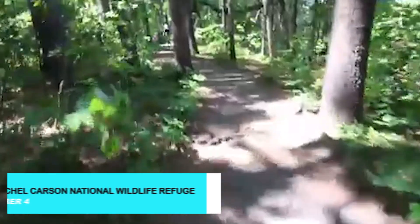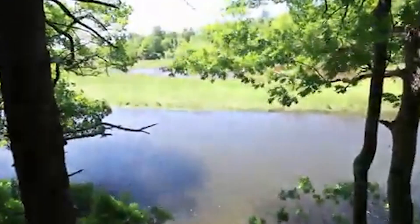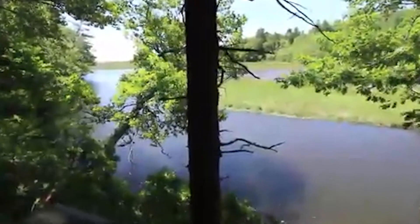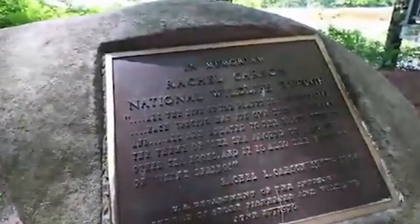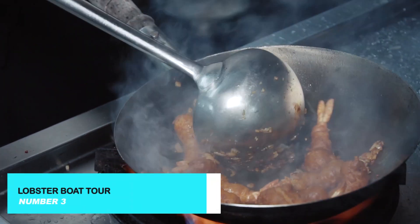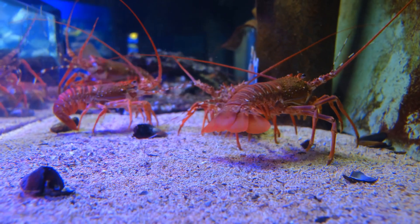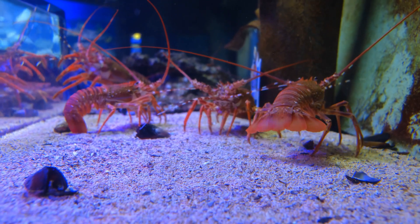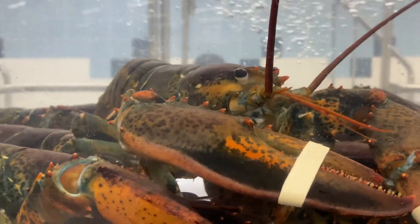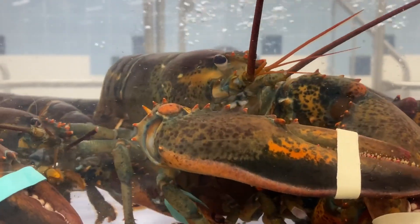For nature lovers, the Rachel Carson National Wildlife Refuge is a must-visit. Named after the renowned conservationist, this expansive refuge offers hiking trails that wind through salt marshes, woodlands, and coastal estuaries. You can't visit Maine without experiencing its famous lobster culture — climb aboard a lobster boat tour and learn about the traditional methods of catching lobster from the local fishermen themselves, while taking in the stunning coastal scenery.